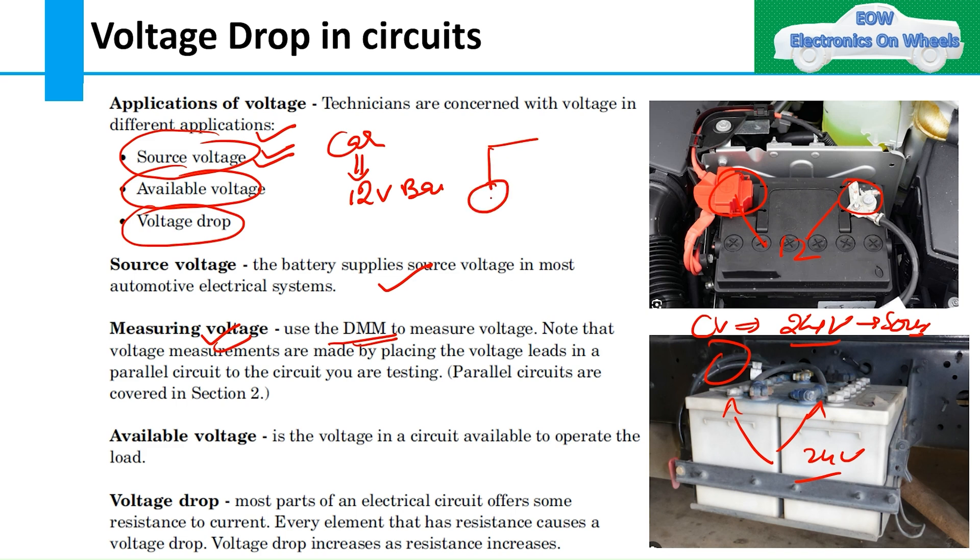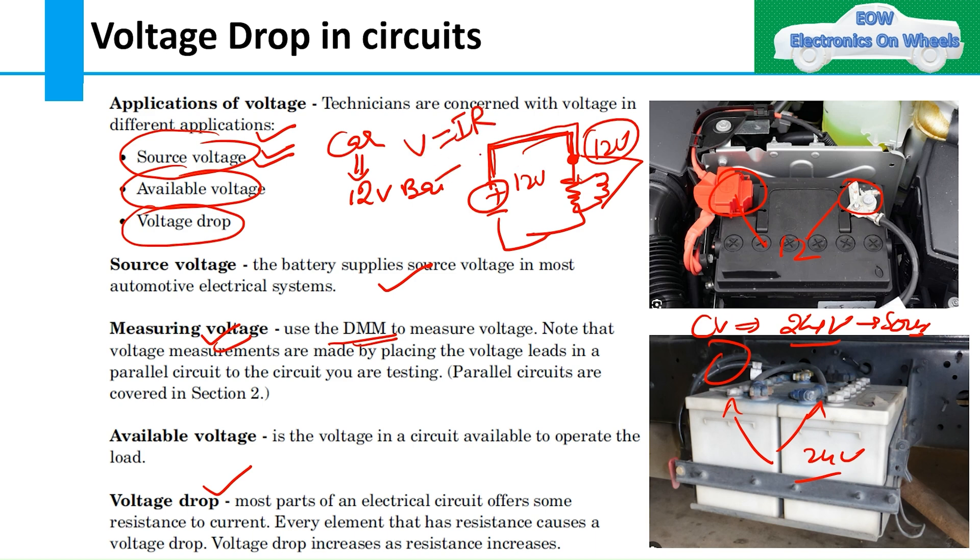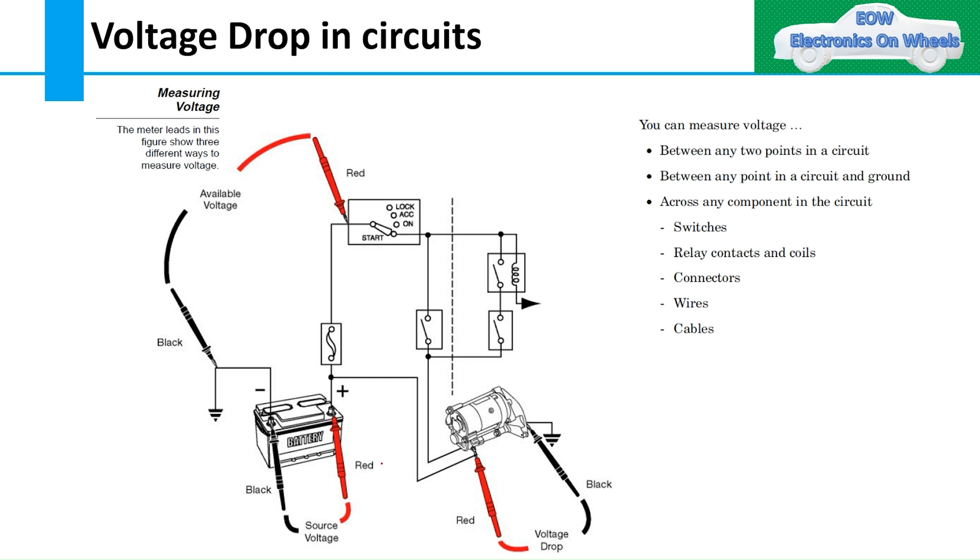Suppose you have a 12-volt battery and one resistance or load. After taking a wire from the battery to the load, the voltage measured at that point is your available voltage, which you can measure with the DMM. Regarding voltage drop: most parts of an electric circuit offer some resistance, every element has resistance, and this resistance causes voltage drop. Voltage drop is proportional to resistance — the more resistance, the more voltage drop.